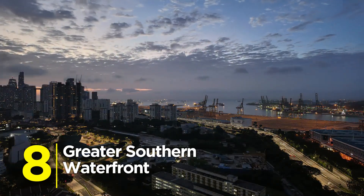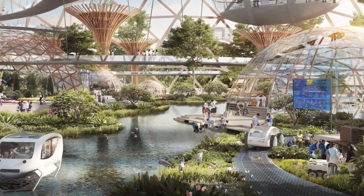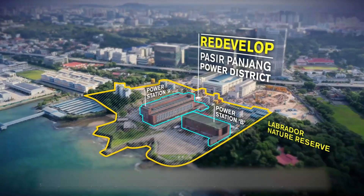Number 8: Greater Southern Waterfront. Imagine 2,000 hectares of prime waterfront land transformed into a sustainable megadistrict. We're talking sky gardens, floating parks, and neighborhoods built to thrive for the next 100 years. The future of coastal living is here.